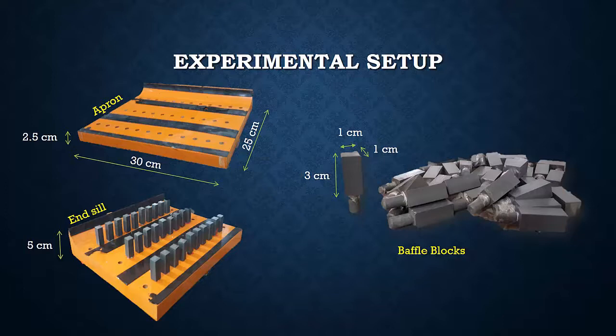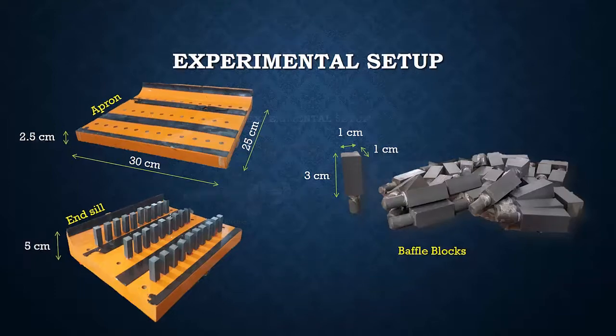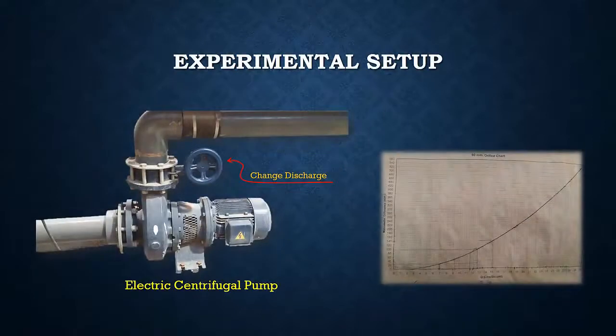The apron is 2.5 centimeters in height above the bed and has an end sill of 5 centimeters height above bed. Each baffle block is 1 centimeter by 1 centimeter and 3 centimeters in height above the apron. The electric centrifugal pump was used to feed water into the flume from an external water tank with discharge up to 30 liters per second.